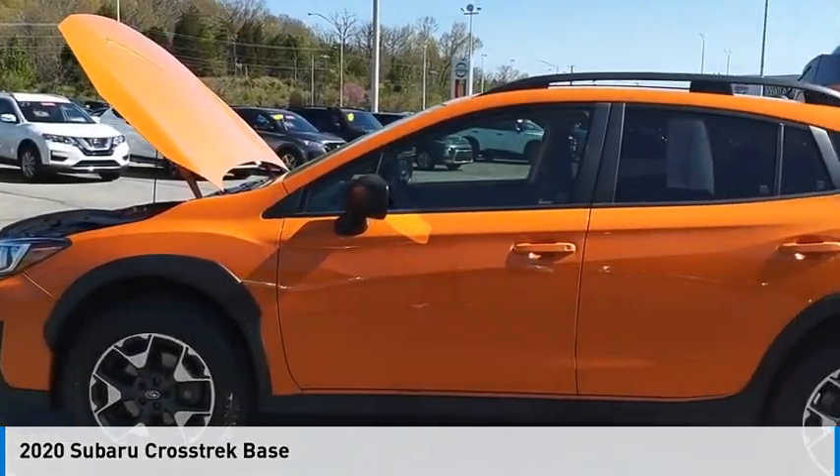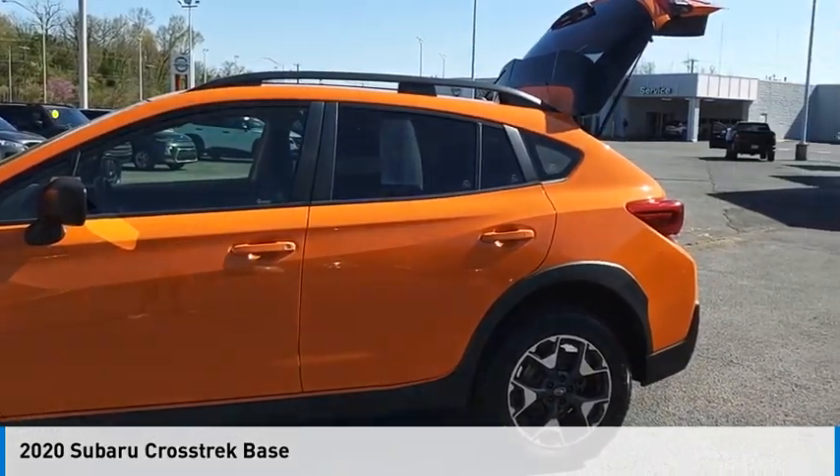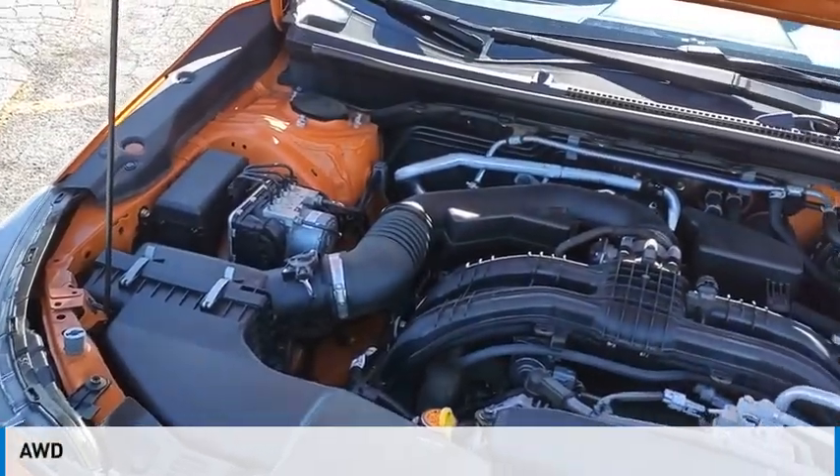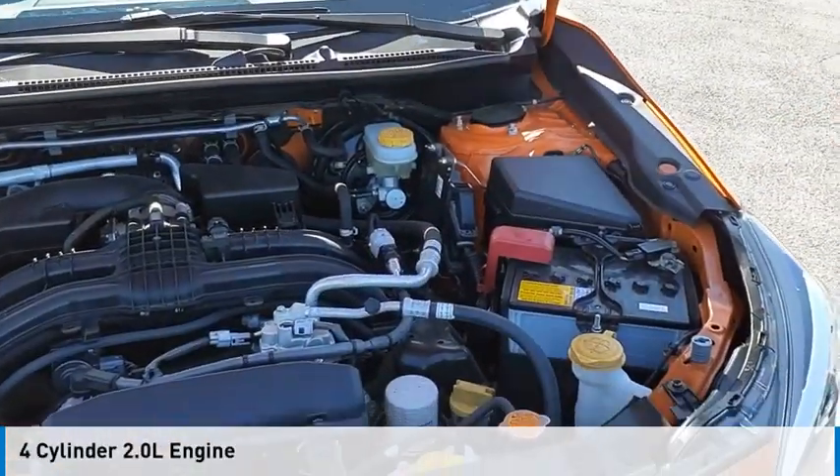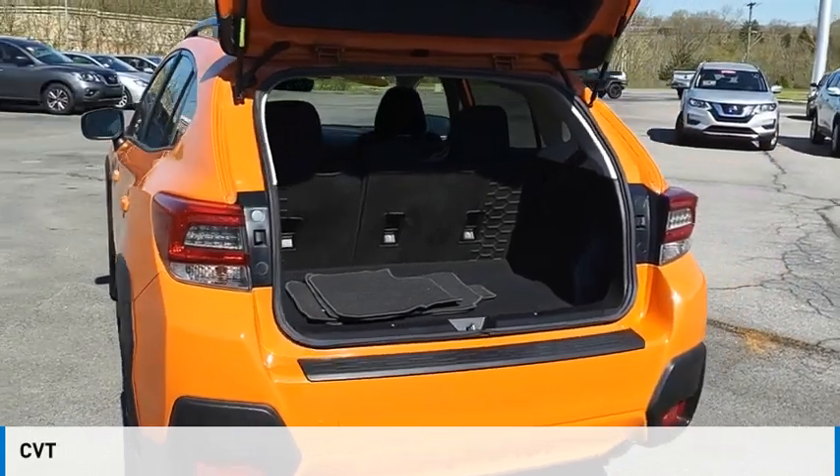We are pleased to show you the 2020 Crosstrek. This vehicle is powered by an all-wheel drive, four-cylinder, 2.0-liter engine, and comes with a continuously variable transmission.